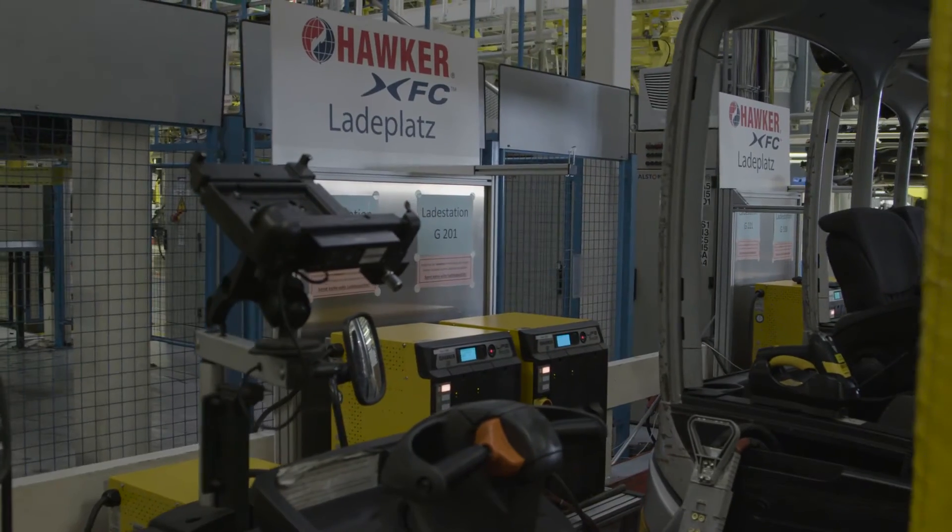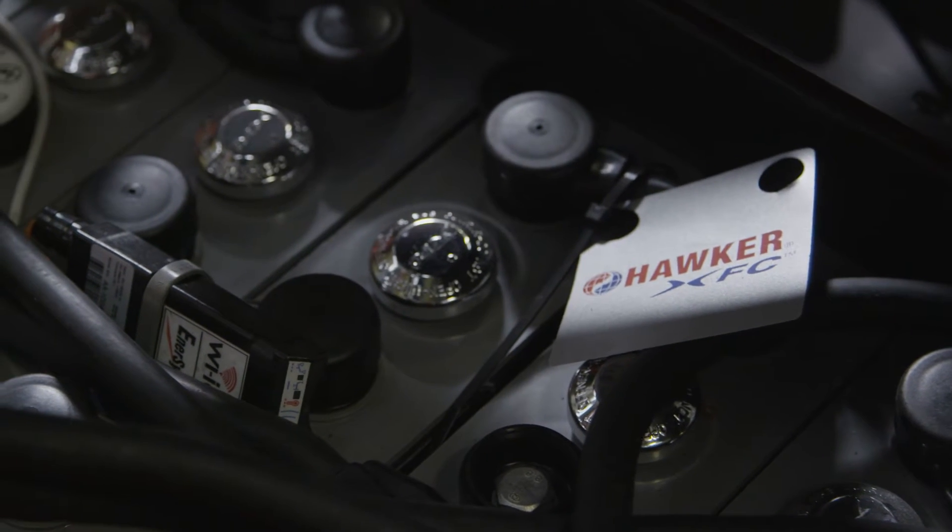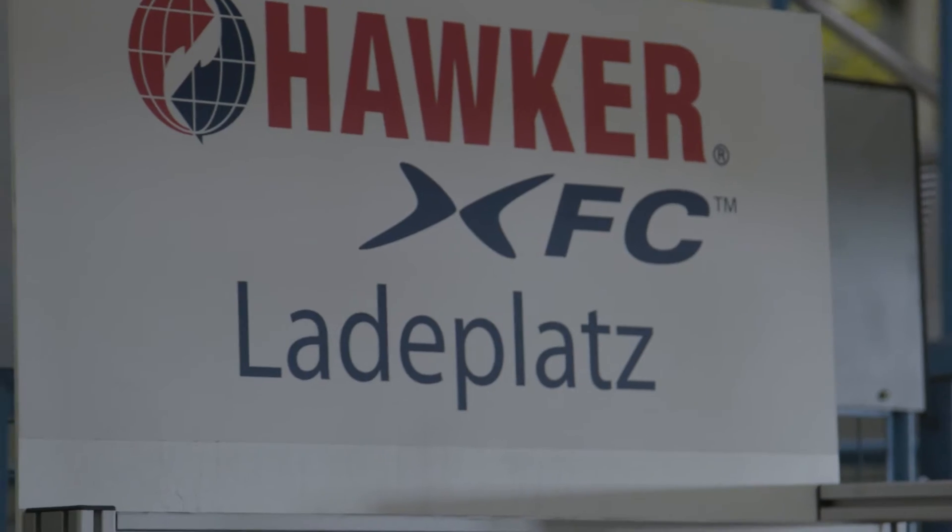For this reason we have decided to offer our XFC battery, respectively the TPPL batteries with absorbed electrolyte as maintenance-free technology.